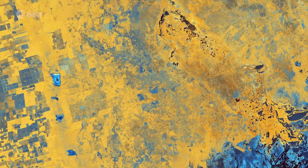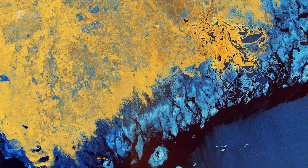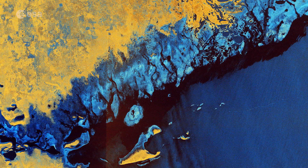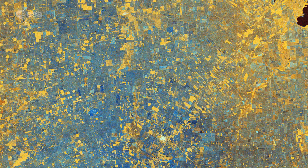Shades of blue in the image show us where the differences between the two polarizations are higher. For example, the saline marshes in the lake's north, whereas the crops and agricultural fields in the surrounding area appear yellow, indicating fewer differences between polarizations. Some fields appear blue, most likely because they are wetter.